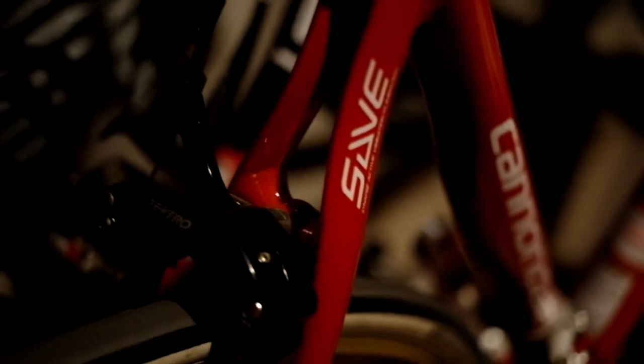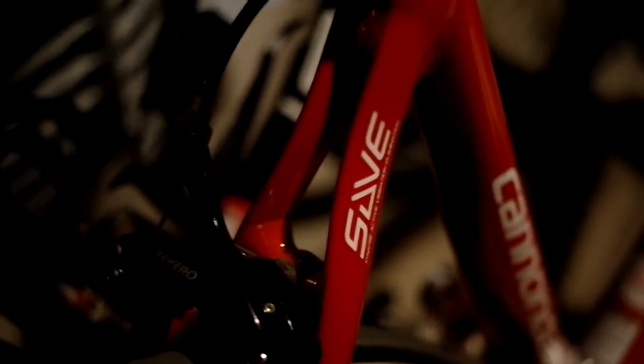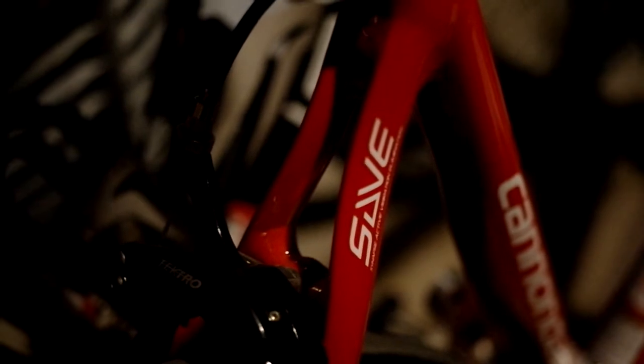If you look at this BMC — yeah, this Cannondale — see that gap right there? That's how most bikes will have it. I kind of like how it's solid on the Villier. Anyway, that should give you a good view of it from further back.